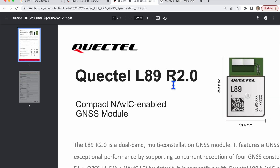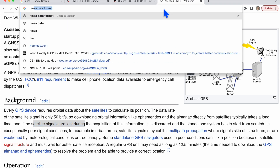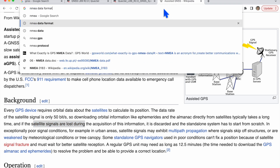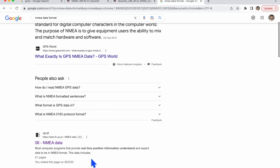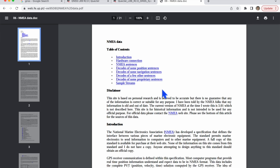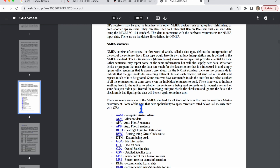I'll take a couple more minutes to show what kind of data this module provides. The data is provided in NMEA format. If you search for NMEA data format you will get details of what data you receive. If you have any doubt you can write a comment below and I'll try to answer.